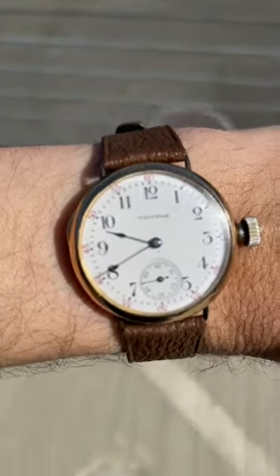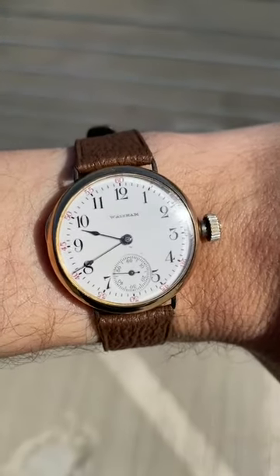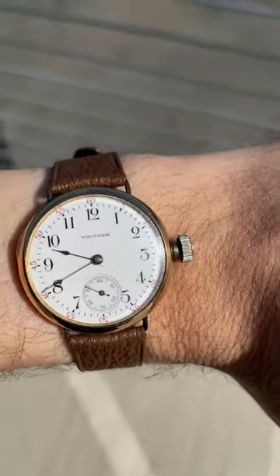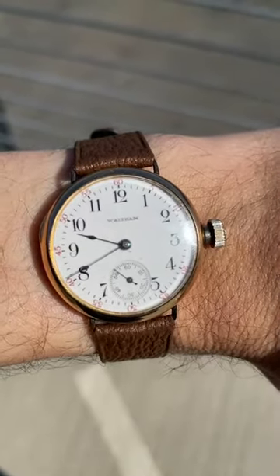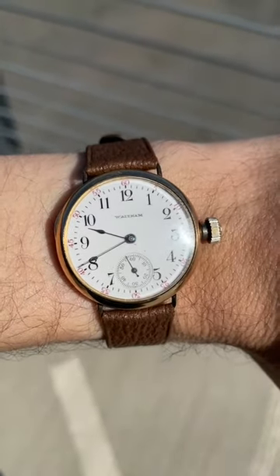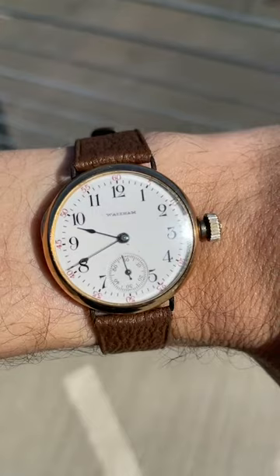Hey everyone, I hope everyone's having a beautiful Saturday morning. I just came out here, and if you've been following the stories or you've been keeping track at all, you might have an idea of where I am and what I'm doing.